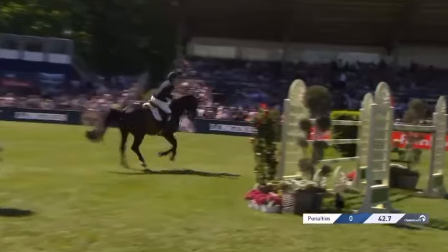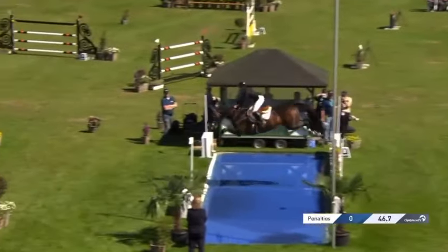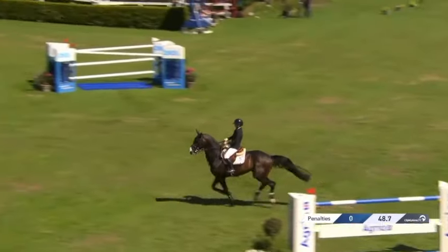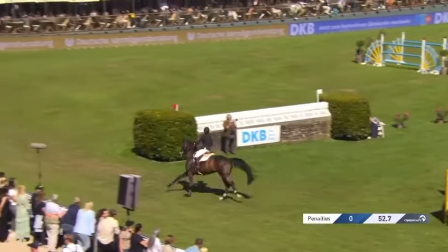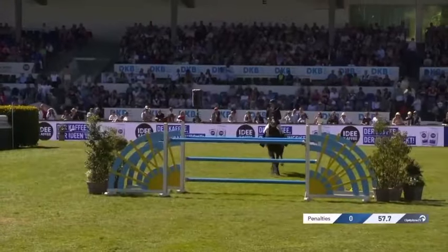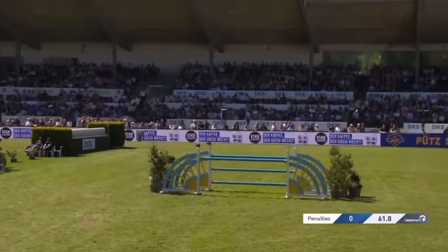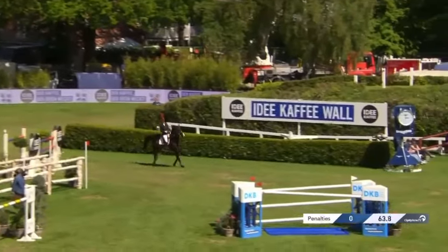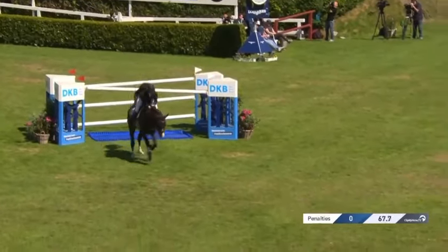Two strides and one as they go through the triple combination. Then they cross the water, a 3.90m vertical that follows, again full up at the gate there at 1.60m. They changed the colors of the poles today — they were yellow earlier on, blue now — plain blue back to a little bit of a Swedish oxer.